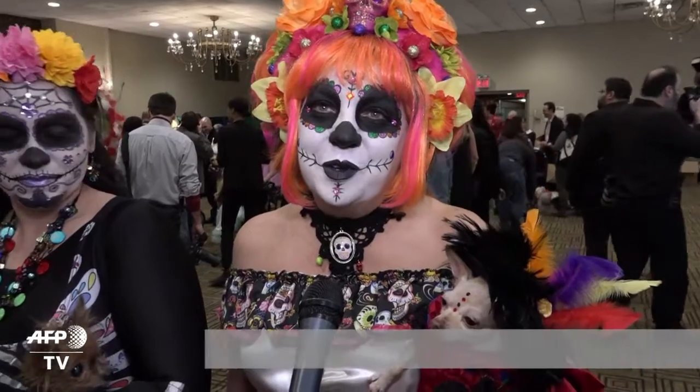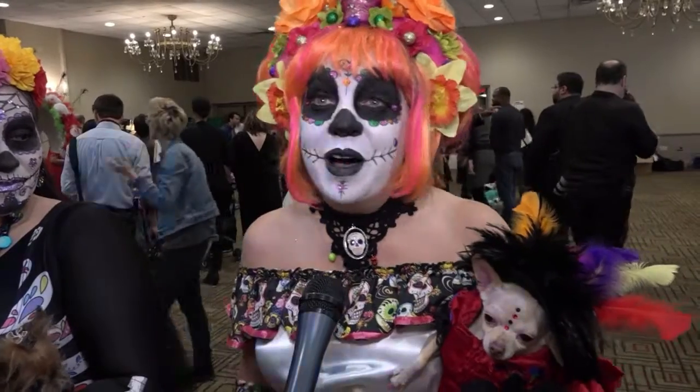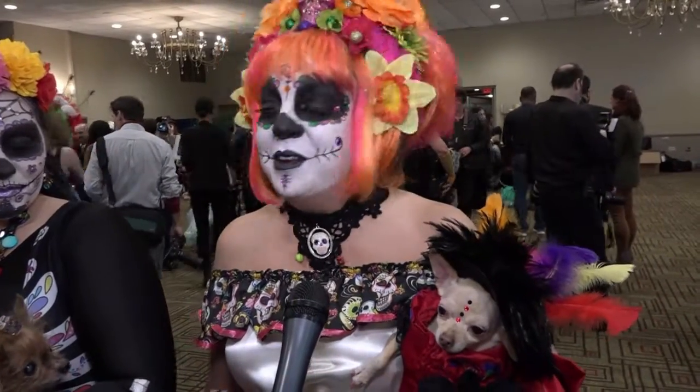I have always loved fashion and design, and I also love animals. I was given the opportunity to combine what I love, and here we are today.